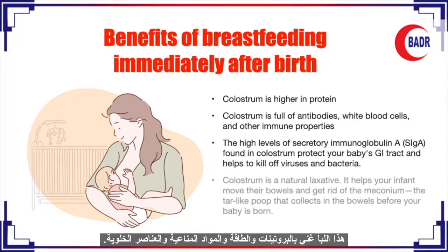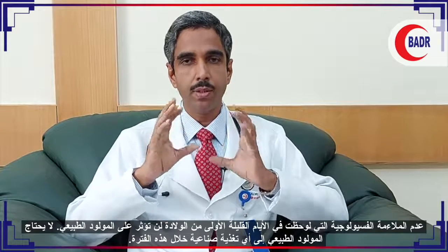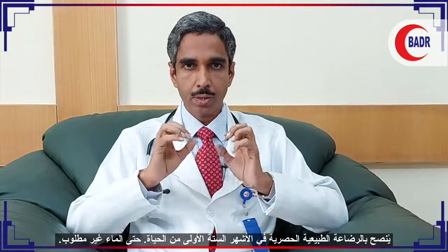Colostrum is rich in energy, protein, micronutrients, immunological substances, and cellular elements. All babies should get the benefit of colostrum. The physiological inadequacy seen in the initial first three days of breastfeeding will not affect a normal newborn baby, so the normal newborn does not require any artificial feeding during this period. Exclusive breastfeeding is advised in the first six months of life.